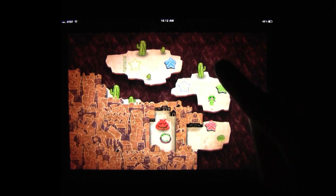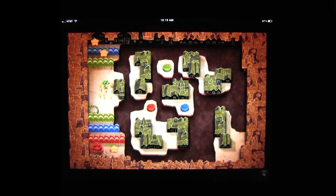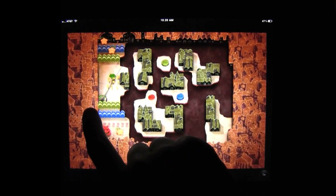Not only is the gameplay really addictive and clever, but Gesundheit is also gorgeous. The graphics have this hand-painted look, almost like an animated watercolor. It's just a really pretty game, and surprisingly, it's more charming than gross. I've never seen a sneeze that adorable, let alone from a pig.